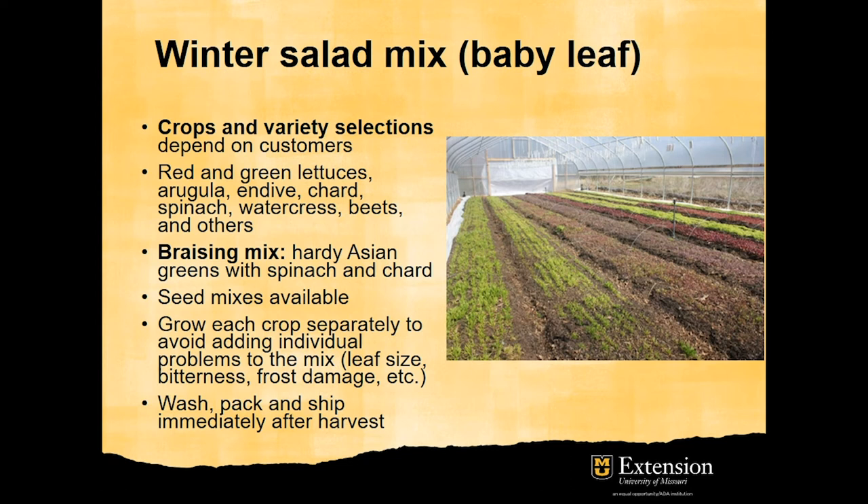Seed mixes are available. However, grow each crop separately to avoid adding individual problems to the mix, such as leaf size, bitterness, frost damage, etc. When growing leaf sizes, quality and freshness are important, so wash, pack, and chill immediately after harvest.